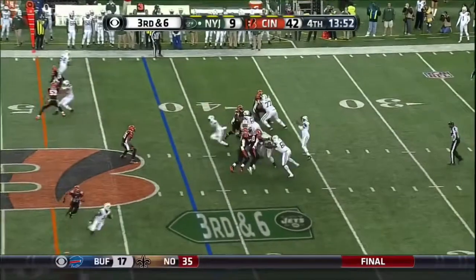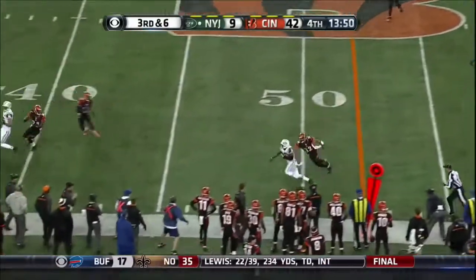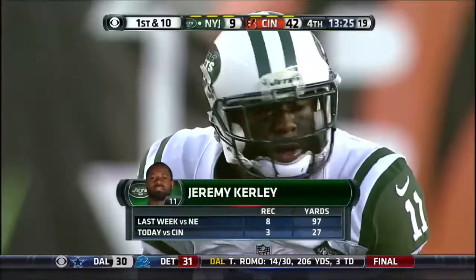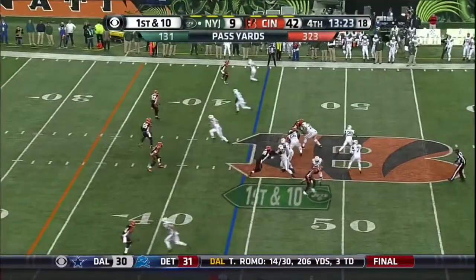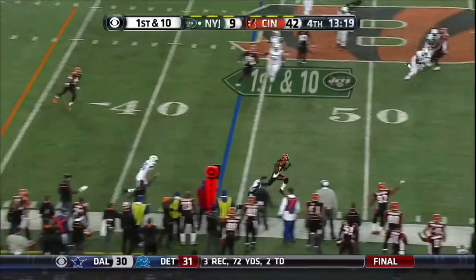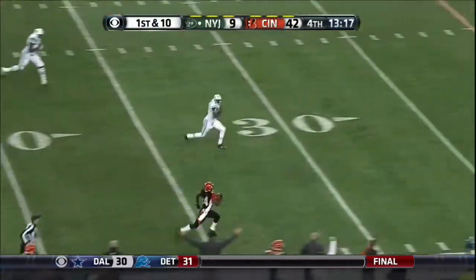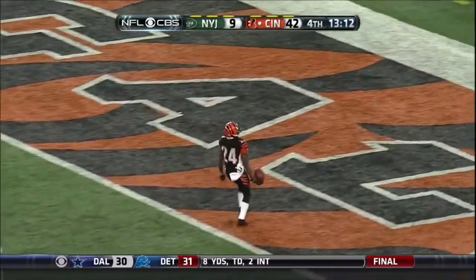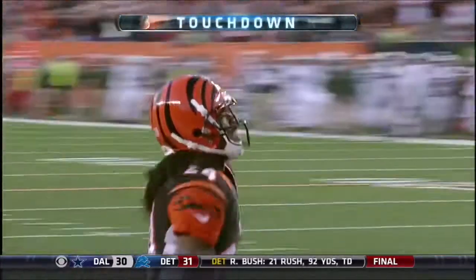Third and six for Smith — slings it to Curling, with a good tackle made by Crocker. Get eight receptions, only three today in Cincinnati. Picked off, Adam Jones. Let's see what Geno Smith can do. Not much — his second pick six thrown today. The Jets quarterback.